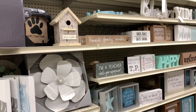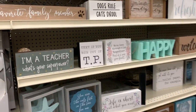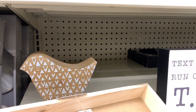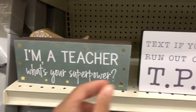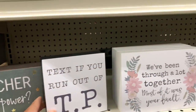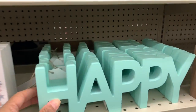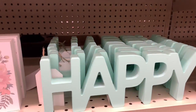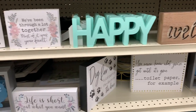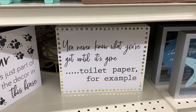Hello guys, welcome back to my channel. I'm here in Big Lots and I see they've put up a lot of table decor. I'm seeing these little plaques here — this one says 'I'm a Teacher, What's Your Superpower?' and it's going for six dollars. This one says 'Text If You Run Out of TP' for five dollars. They also have a 'Happy' sign for eight dollars — isn't that cute? Most of these are going for between six and eight dollars. This one says 'You Never Know What You've Got Until It's Gone — Toilet Paper for Example.'